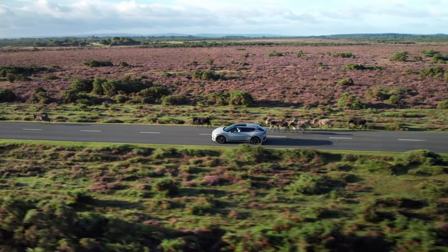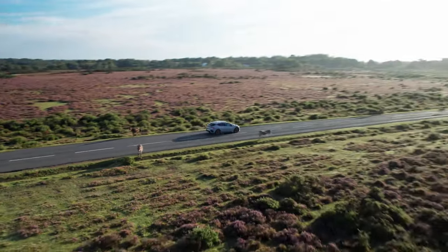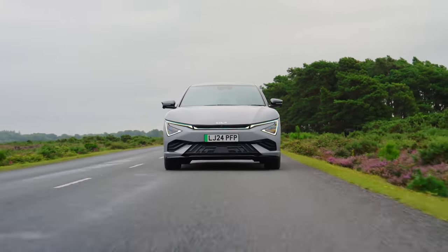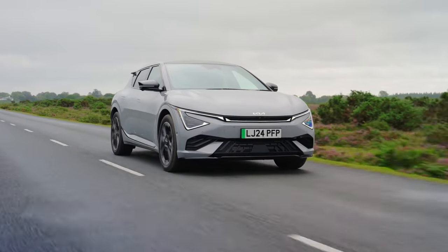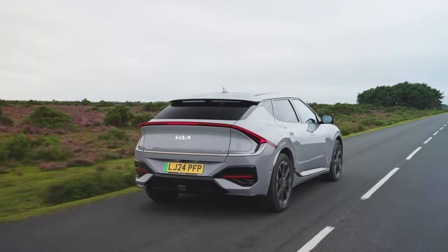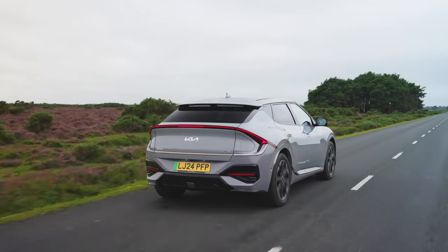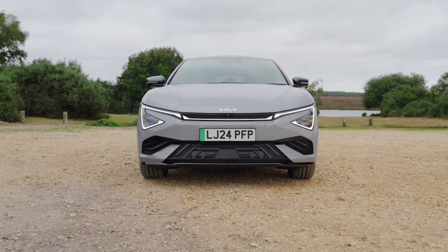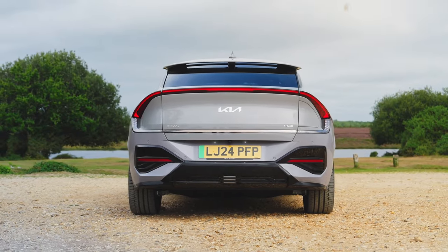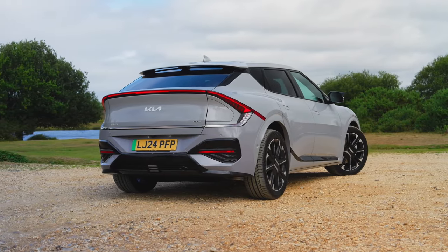This is the all-new 2025 Kia EV6. Like the EV3 and EV9, the new EV6 is offered with three grades for buyers in the UK: Air, GT Line, and GT Line S, each generously equipped as standard.